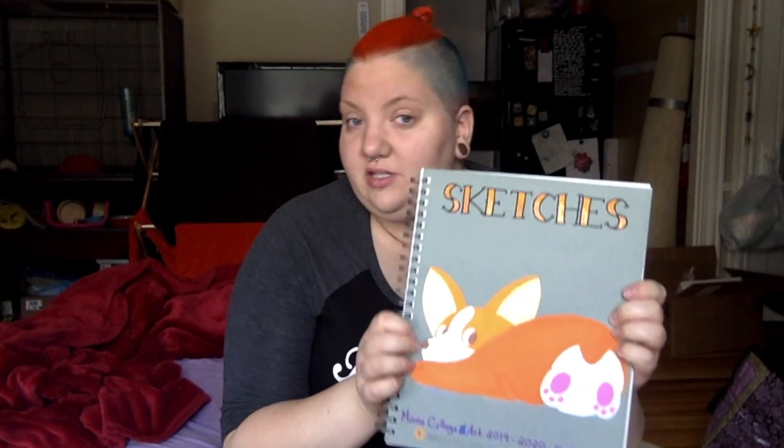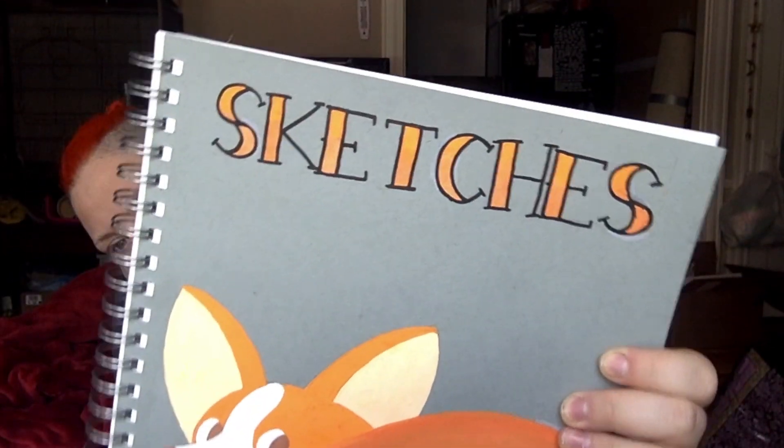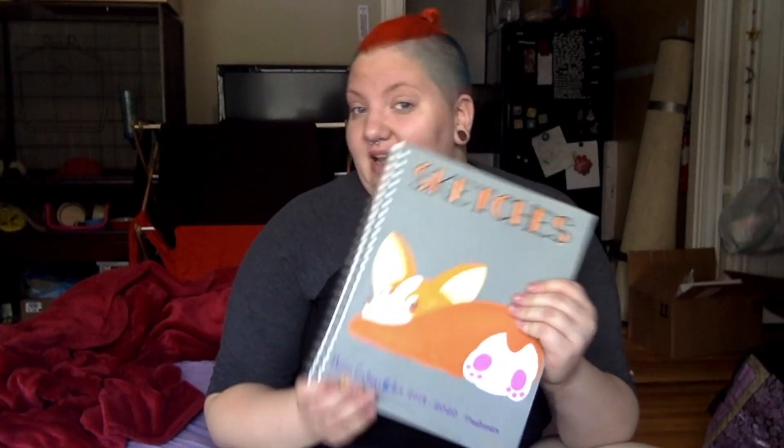The first thing I got — not really for school but because I know I'll use it — is a sketchbook. It's a Strathmore with a customizable cover, so of course I drew a corgi on it. The letters glitter and I put my college of art 2019-2020, freshman. The only thing I've done is the organization for the cover and swatching Posca pens, because my bright orange Posca decided to stop working when I started coloring the rest of his body.